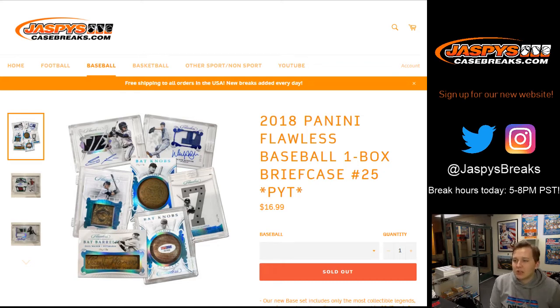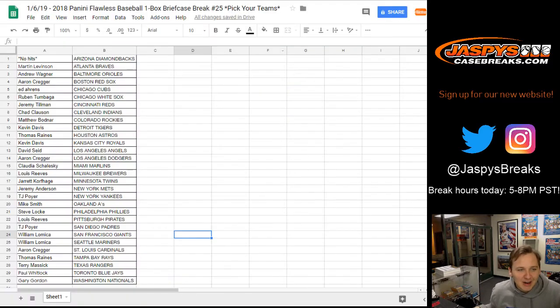How's it going everybody? This is 2018 Flawless Baseball One Box Break Number 25, Picker Team, sold out on jospiescasebreaks.com. Good luck everybody. Although you complain at random.org, not me. Although I guess this is a picker team break. Here's a list of teams. So we've got to open the case up and then pick which briefcase we're doing.